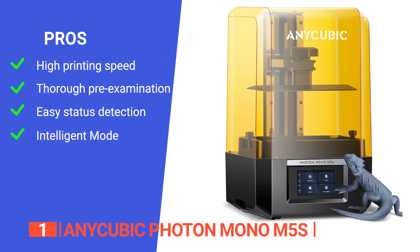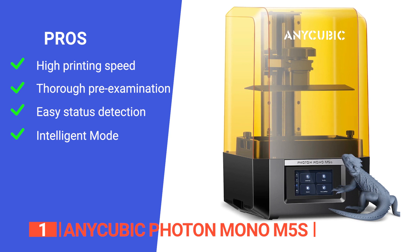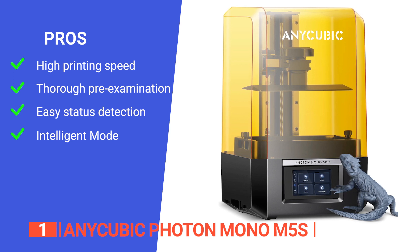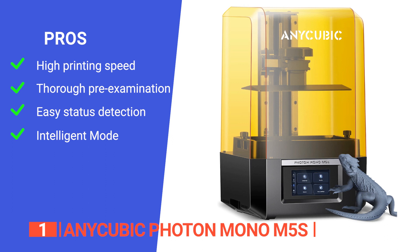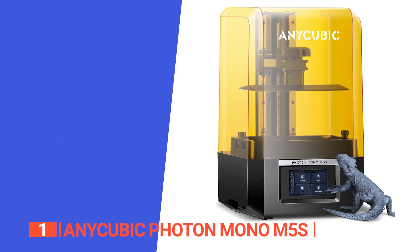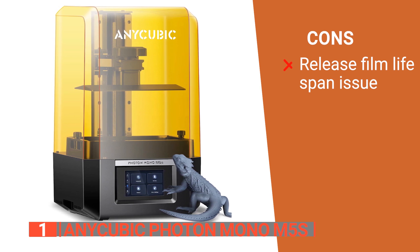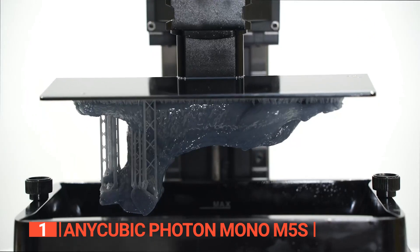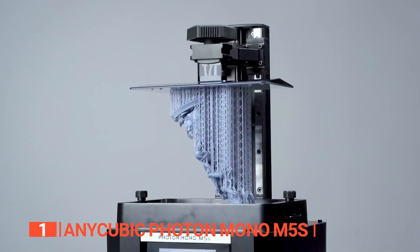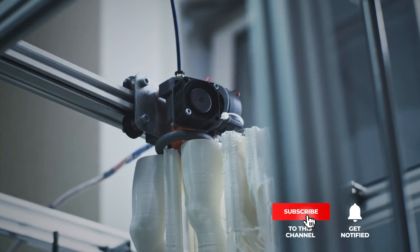Its pros include high-speed resin and a high-speed release film for an impressive average printing speed, auto-device check and resin detection mechanisms that examine the exposure screen, status detection that identifies common bottoming out printing failures, and an intelligent mode that automatically matches exposure parameters based on model details and dimensions for optimal results. However, its release film has a short lifespan and may need replacement periodically. The Anycubic Photon Mono M5s is ideal for experienced enthusiasts and professionals seeking a high-performance resin printer with exceptional detail. Thanks for watching — if we helped you out, please hit the like and subscribe button!